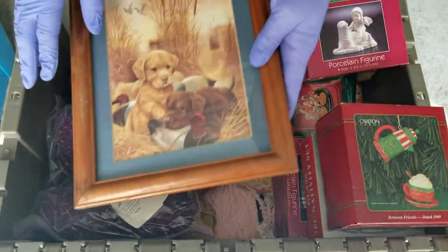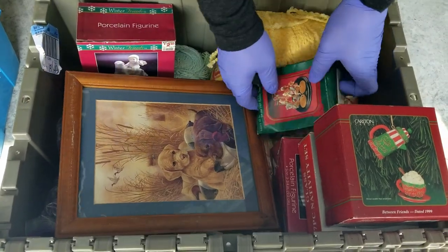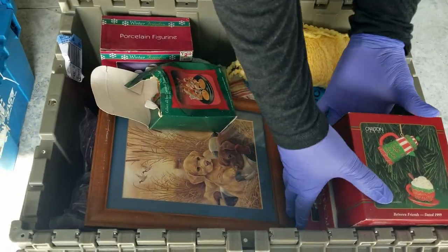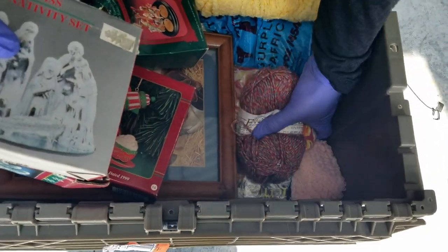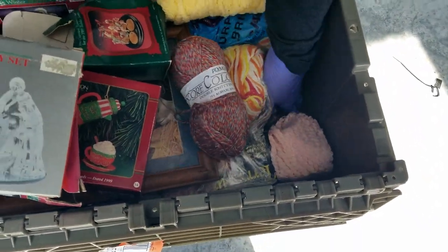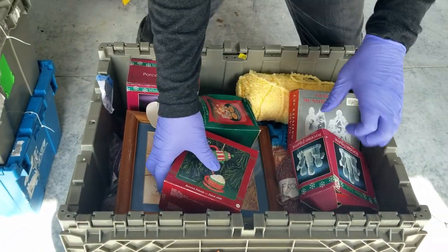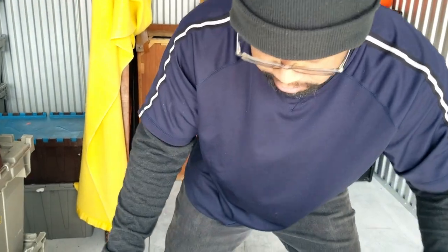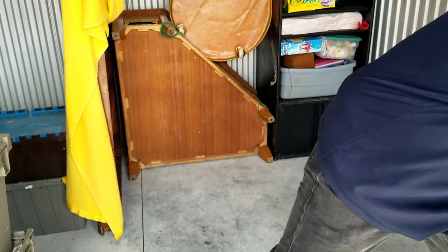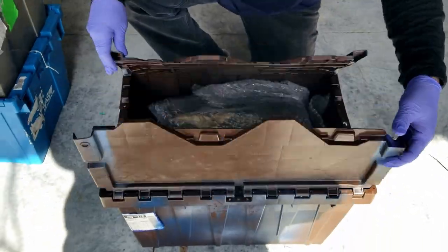Lots of yarn. If you've seen any of our shorts or our other videos, you'll see that we found more yarn in this unit — more yarn all the way down to the bottom. Now, if I'm correct, vintage yarn can be worth money, right? I don't know. Some people like the vintage stuff.